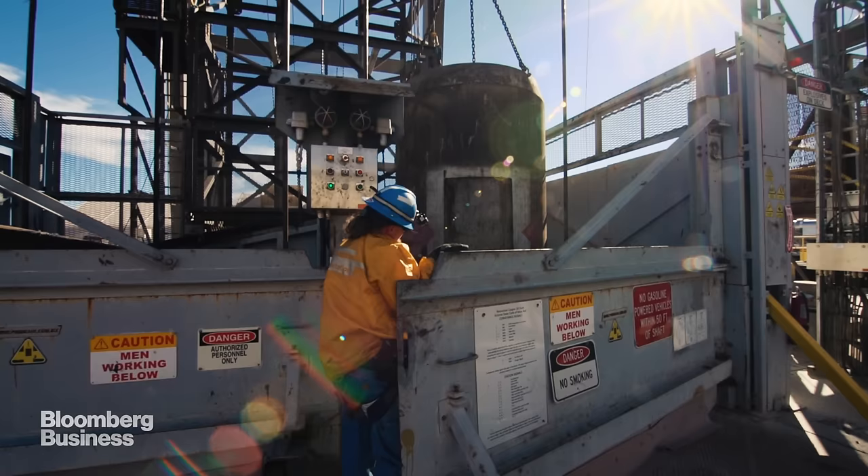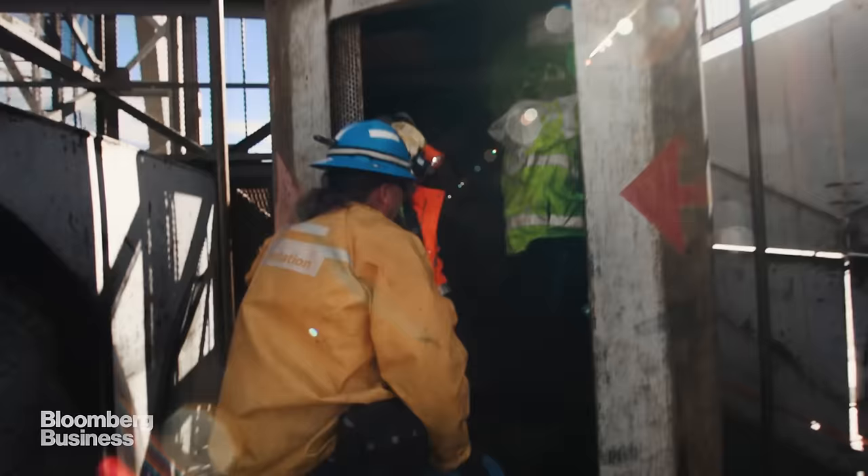What is this cage here that's hanging? That's the man bucket. That's how you get in and out of the shaft.